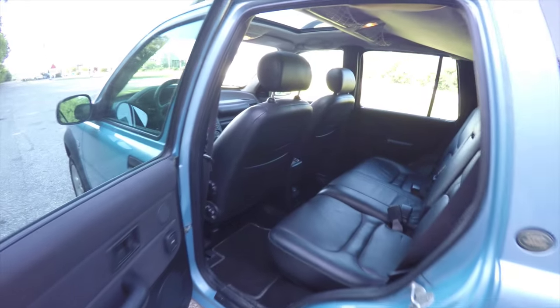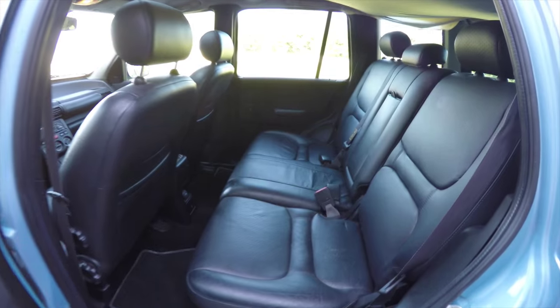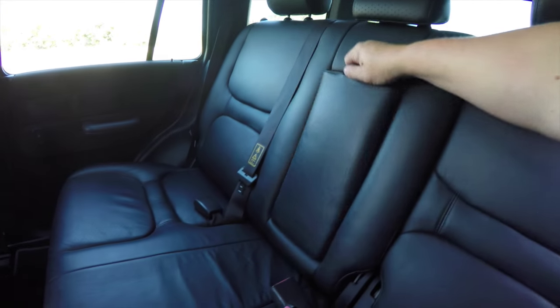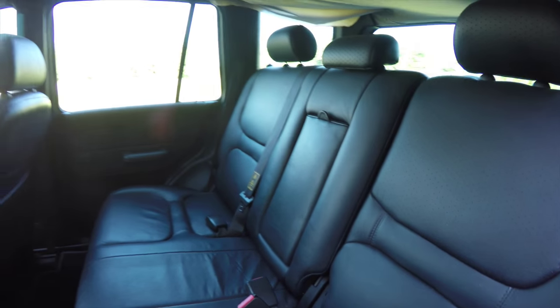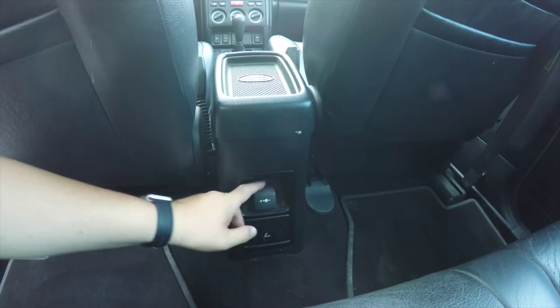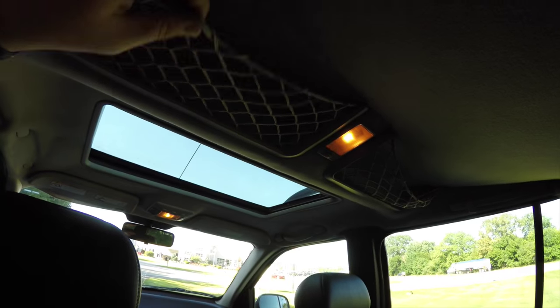Alright, take a look at the rear seat. It does seat three across with adjustable head restraints in all three passenger seating areas. This is a 60-40 split folding seat. Also a full-down center armrest with pop-out cup holders. Rear seat passengers have their own power point, and overhead there are little storage nets.